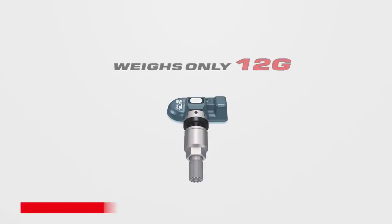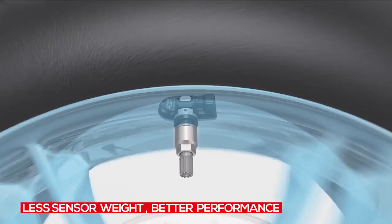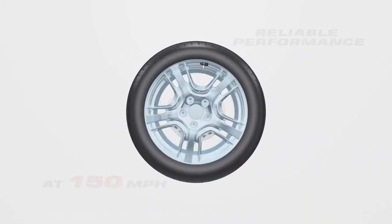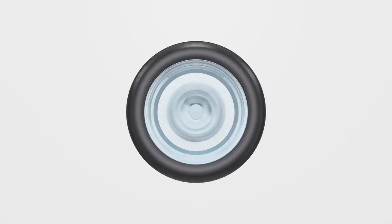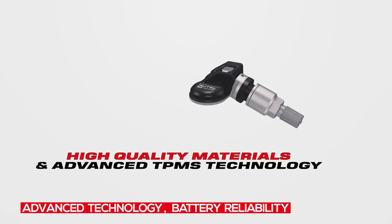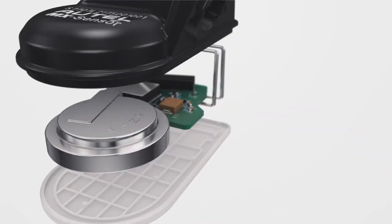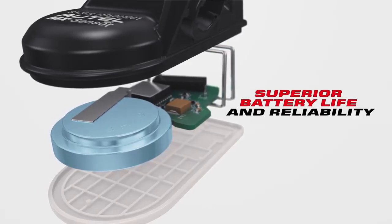The 1 sensor body weighs only 12 grams, making it significantly lighter than most sensors on the market, which ensures better sensor performance in stability and security. Autel's advanced TPMS technology combined with the highest quality materials ensures superior battery life and reliability to match OE sensor battery performance.